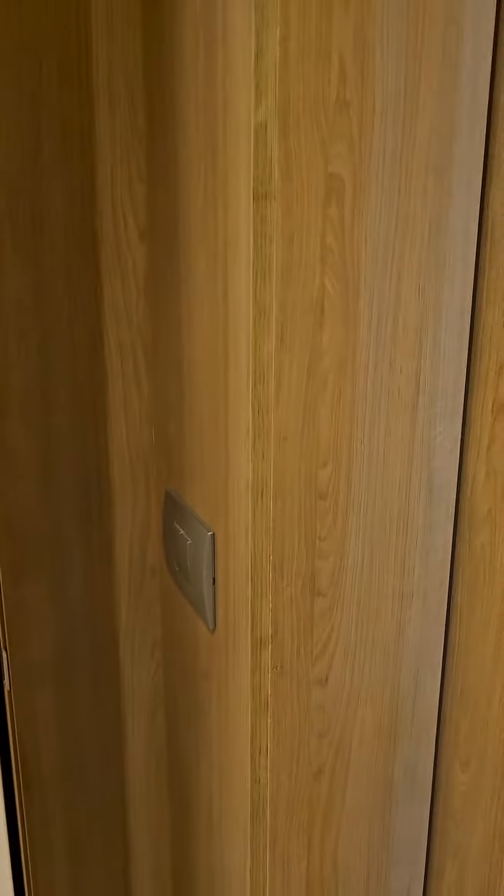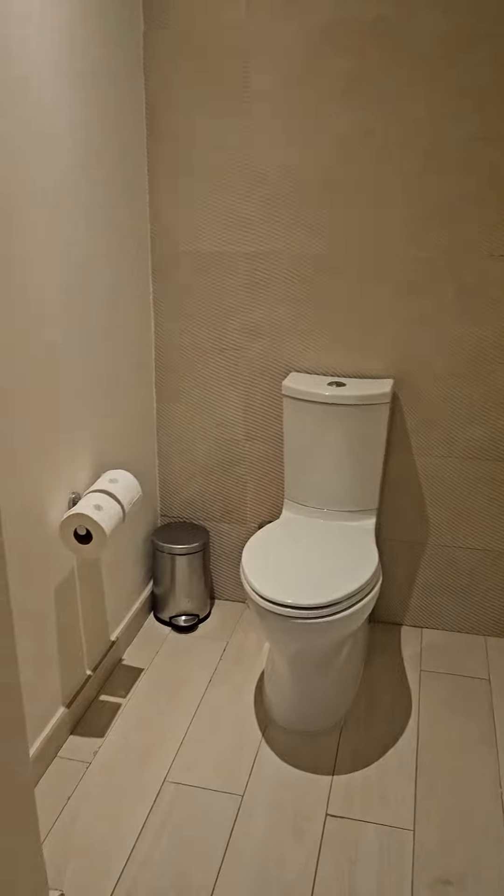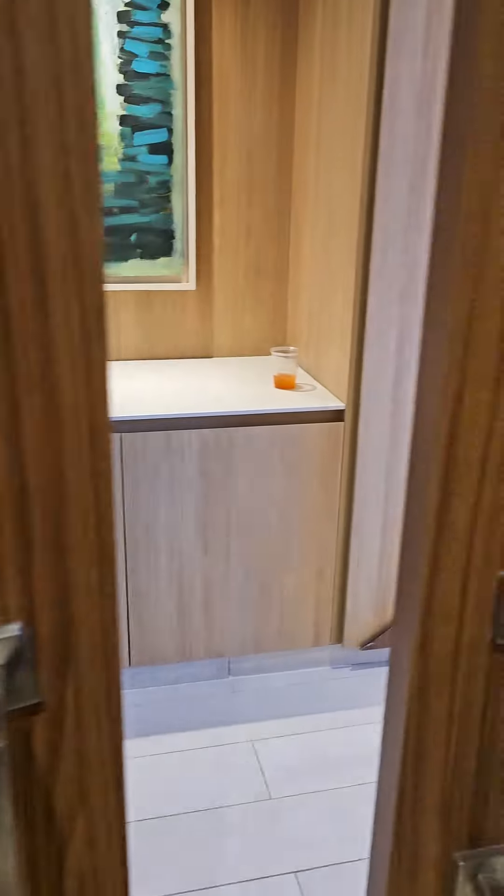And then we have the private room — nice and quiet. And that's it, guys. So this is the room. Beautiful. There you have it. See you in the next one.